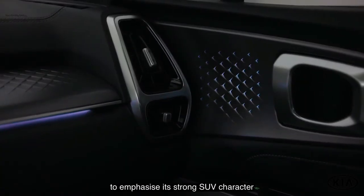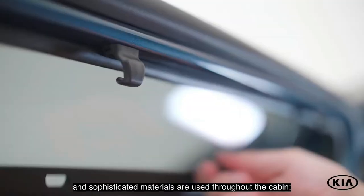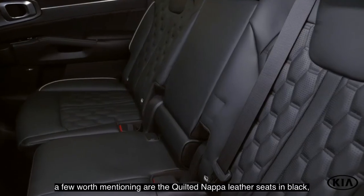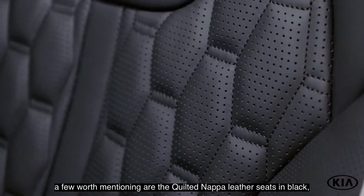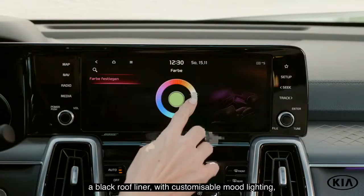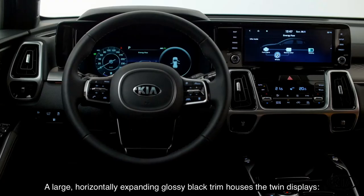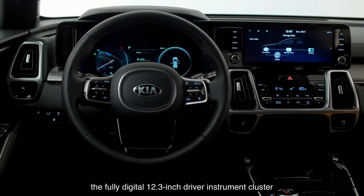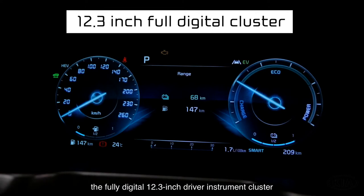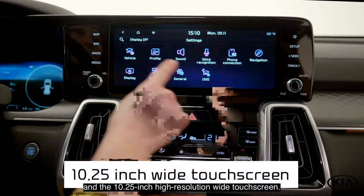Easily recognizable by the eco plug-in emblem on the tailgate and the charging port flap on the passenger side rear fender, the PHEV is powered by a 1.6-liter turbocharged petrol engine and an electric motor that delivers 265 horsepower and 350 Nm of torque. Equipped with a six-speed automatic transmission and an active on-demand four-wheel drive, the Sorento PHEV delivers an engaging driving experience.